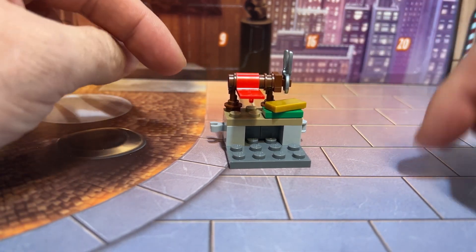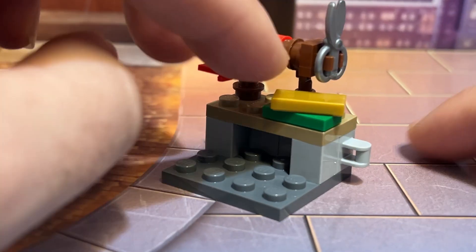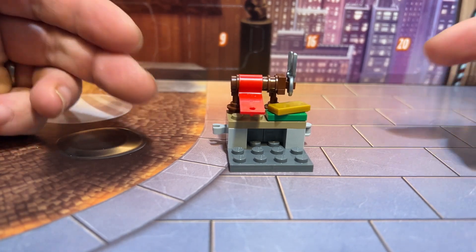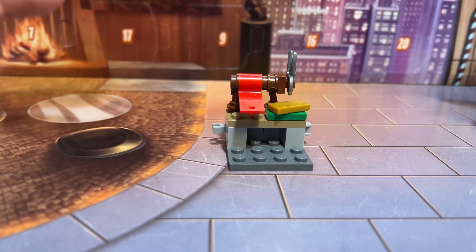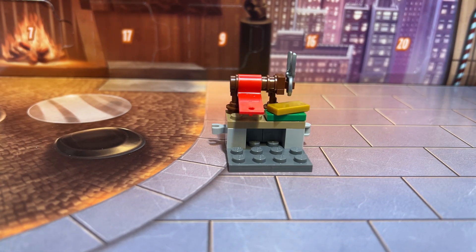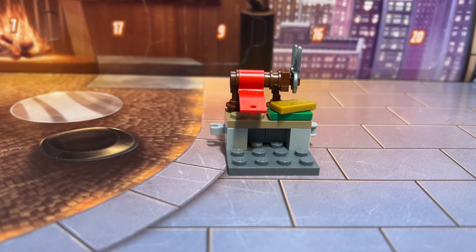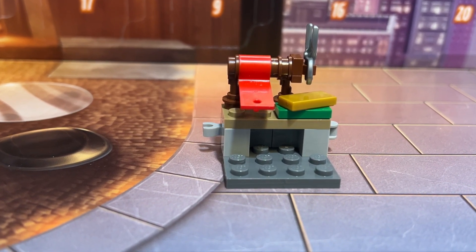I'm guessing this is wrapping paper. One interesting point is it has connectors on either side, so I can only assume this is going to be a bigger part of a Christmas LEGO theme — I guess time will tell on that. But for now, it's another not very impressive Marvel day from our advent calendar. If you like this video, please give it a thumbs up and I'll see you tomorrow for day number seven.